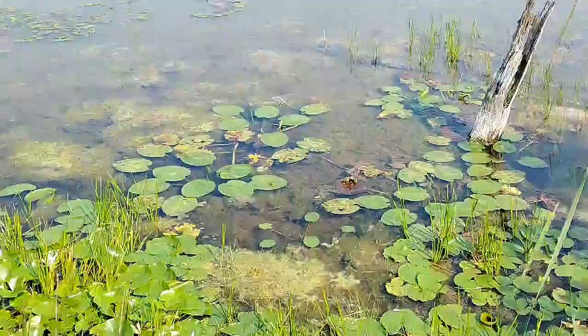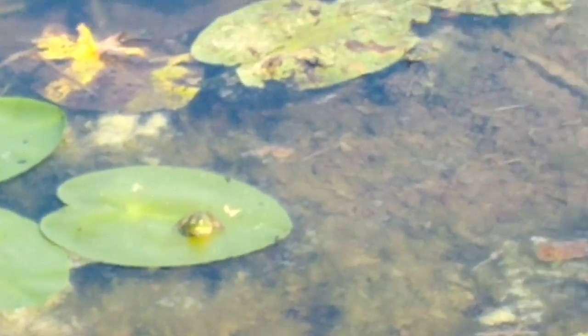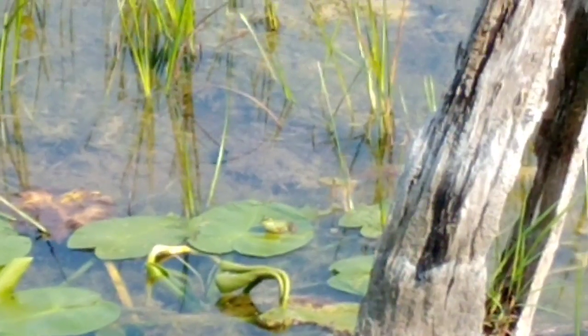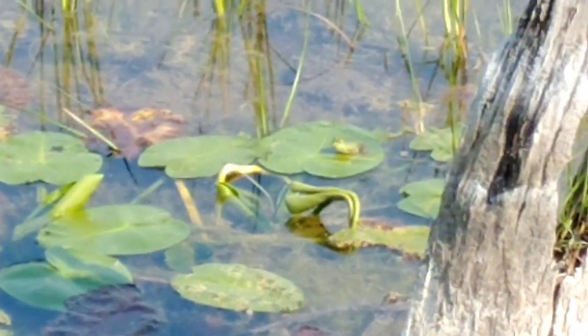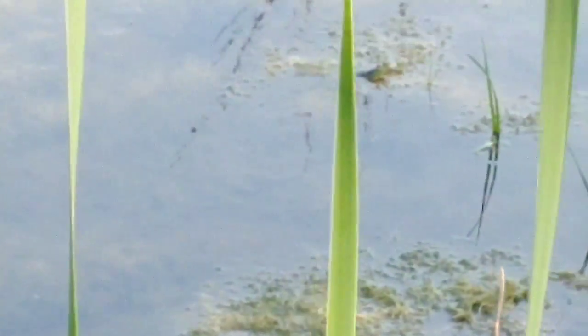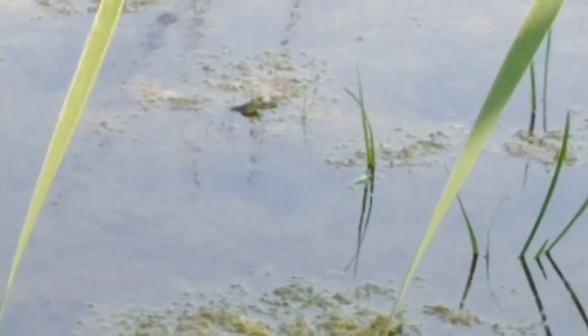Alright guys, we found another frog right there — another northern green frog. And there's one literally right there that's a juvenile bullfrog from the looks of it at this distance. So there's one green frog and one bullfrog way out in the middle of open water, and then over here there's another one way over there that could be a bullfrog. This is actually a green frog right over here, just another small juvenile green frog.